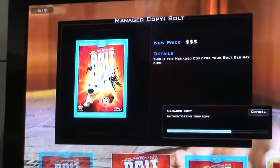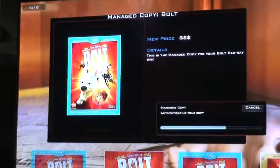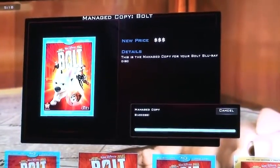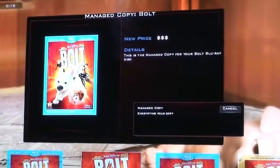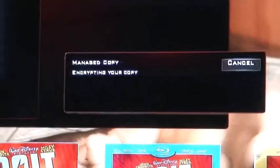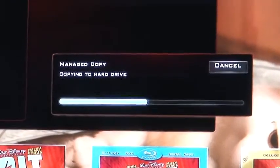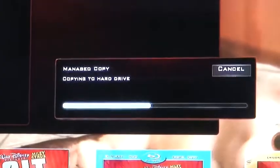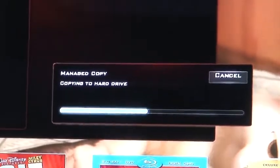Once it authenticates that the disc is real, it's going to actually start copying and encrypting it to the hardware. Now I only have it set to copy the first eight minutes, which takes about two minutes to copy, so you guys have to hang out for two minutes. We have it set to only copy part of it for this demo — otherwise it would be sitting here for 20 minutes.